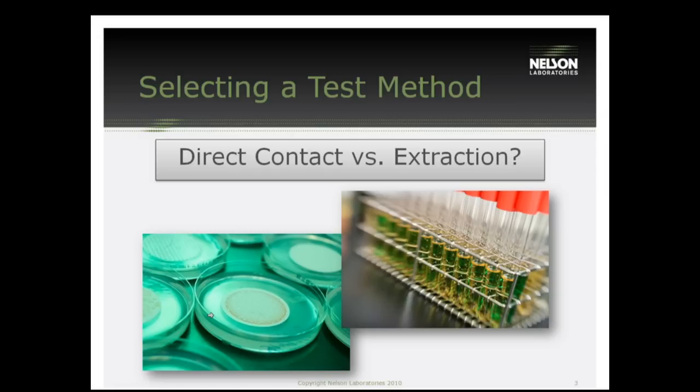That could be an animal if we're doing an animal test, or it could be the cells or bacteria if we're doing an in vitro test. The important concept here is that the device itself is placed onto the test system. An extraction test is where we take your sample and immerse it in some type of media — a media that will leach out possible toxins — and then we take that media and put it onto the test system. So it's kind of an indirect test where we take the sample, extract it, and then use that extract in the test.